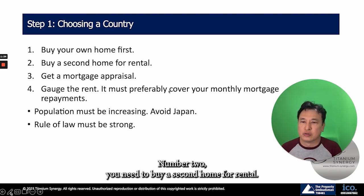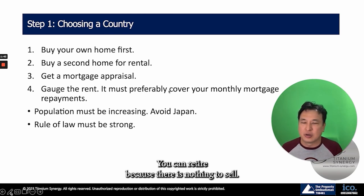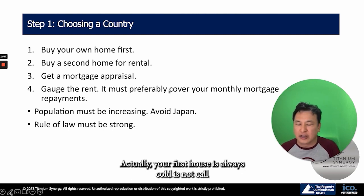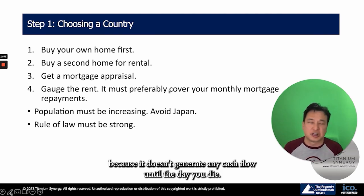Number two, you need to buy a second home for rental. Otherwise, you are going to live on your own home for capital gains and there is no rental income. You can't retire because there is nothing to sell — you have only got one house. Actually, your first house is not called an investment. It's actually a liability according to Robert Kiyosaki because it doesn't generate any cash flow.